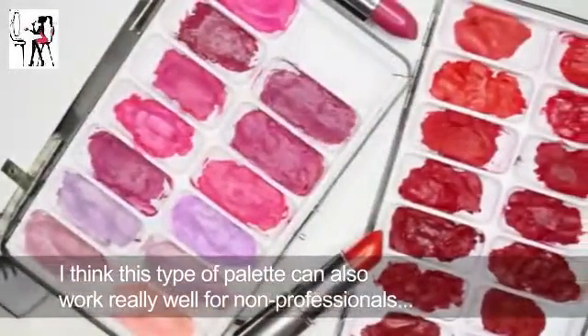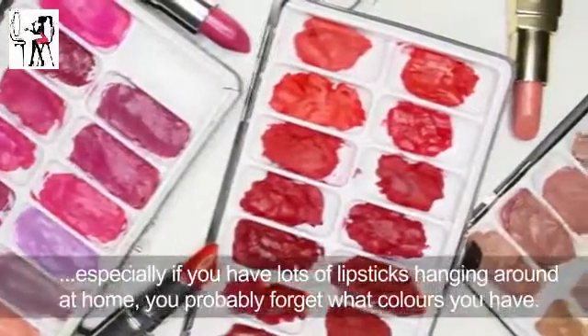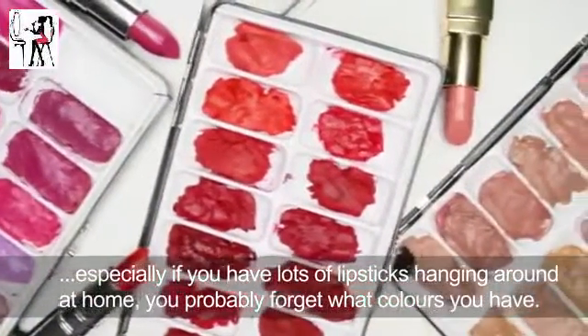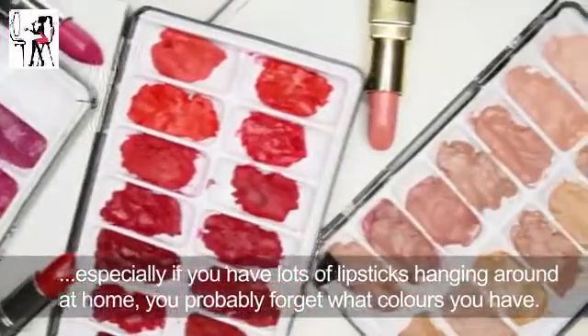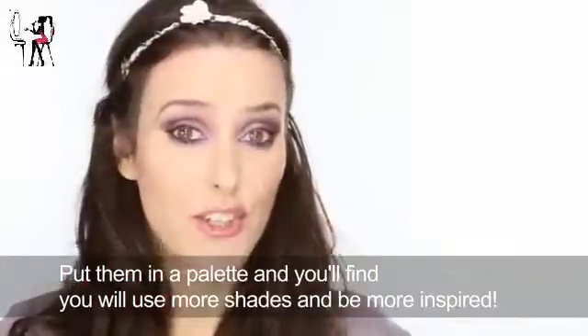What's really nice is that you can just clean them out or take the colours out and replace them if you get limited editions that aren't available anymore, or you think a lipstick's got dirty. You can just replace it. Every now and again you can take them all out, clean the palette, and use it again.